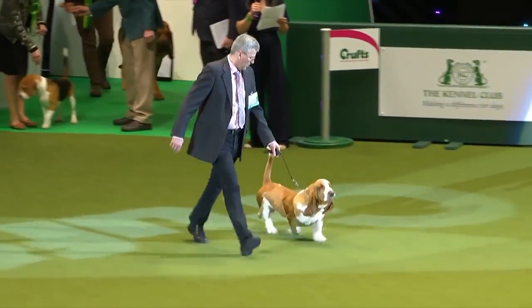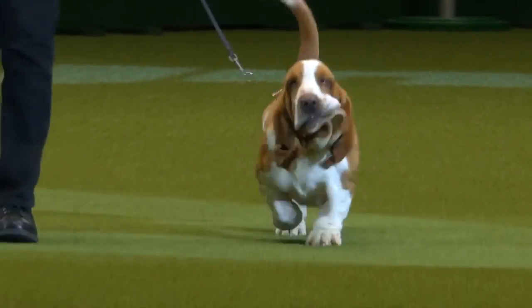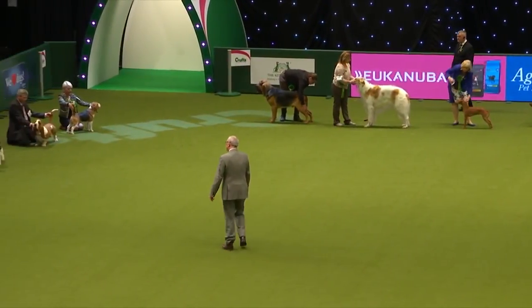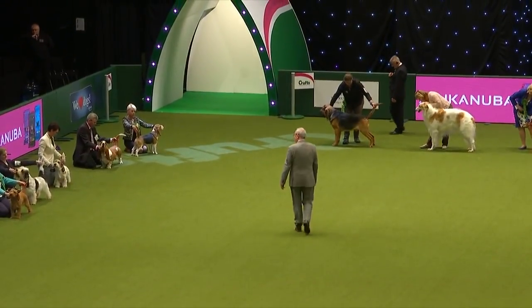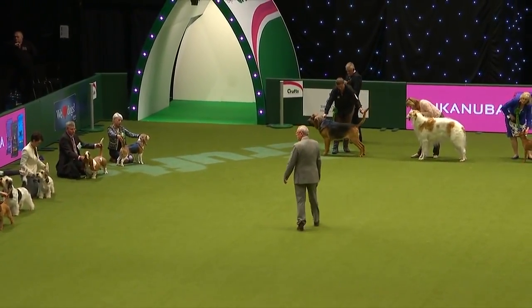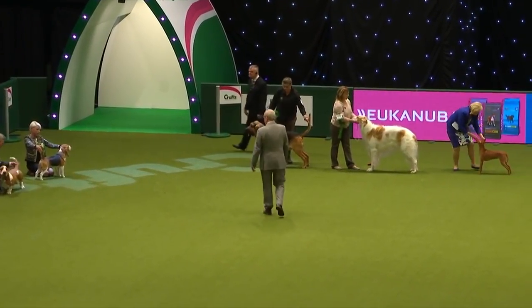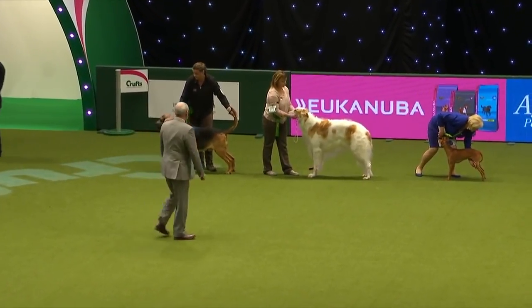And the one best known to us all, the Basset Hound. The Beagle! Taking in the outline of the dogs, often the indicator of breed type and balance. Of course he gets a good look at each one as they come in, so he's already developing an idea of where he may be looking.